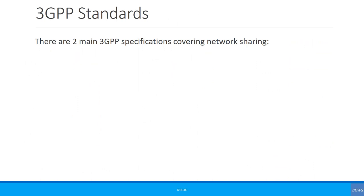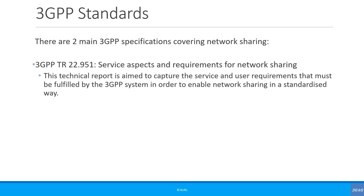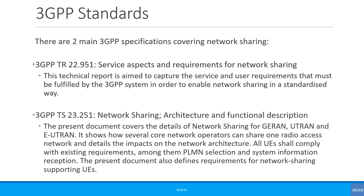There are two main 3GPP specifications that cover network sharing. The first covers service aspects and requirements for network sharing, bringing together various deployment scenarios, network operator requirements, user requirements, and other considerations. It lays down fundamental principles such as avoiding the need for proprietary UEs, the requirement to support legacy devices, the need to allow service differentiation between different shared operators, and avoiding compromises to the services offered in shared networks. The second specification, on network sharing architecture and functional description, defines the architecture and functions needed to allow multiple core network operators to share a single radio access in a way that meets the requirements laid out in 3GPP TR 22.97.